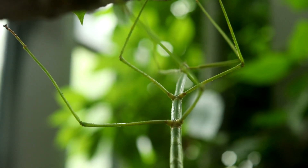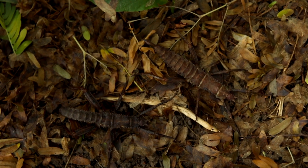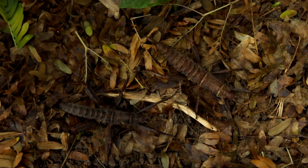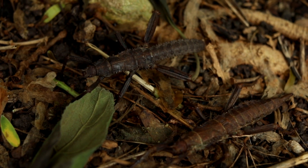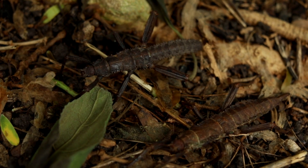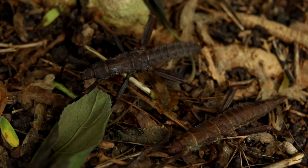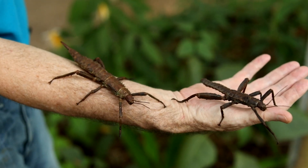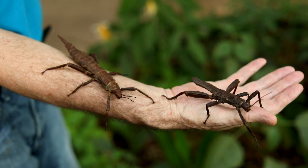Spiny devil walking sticks are from New Guinea and are nocturnal, hiding during the day in groups, often in cavities of dead trees. The males of this species are very aggressive and fight each other backward with raised, enlarged hind legs and abdomen. Both genders can secrete a foul odor to repel potential predators.